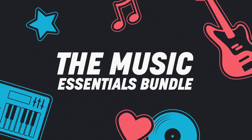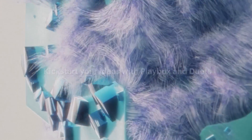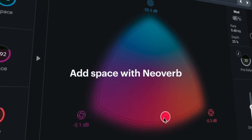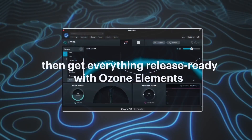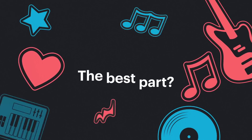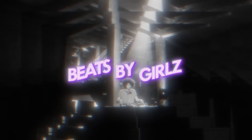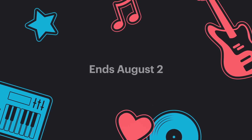Native Instruments has the Music Essentials Bundle out now — you can save hundreds and support a great cause. Kick-start your ideas with Playbox and Duets, add space with Neoverb, add delay with Repita XT, rebalance with BX Console N, and get everything release-ready with Ozone Elements. The best part is, for every purchase they're donating to Beats by Girls. Sale ends August 2nd — pick up all of these for just $49.